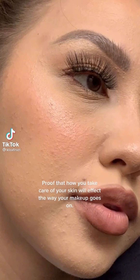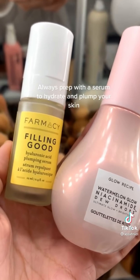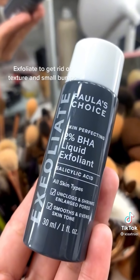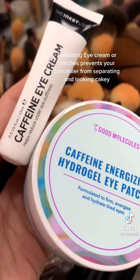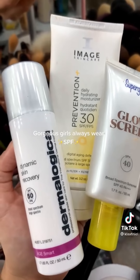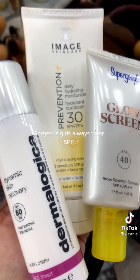Proof that how you take care of your skin will affect the way your makeup goes on. Always prep with a serum to hydrate and plump your skin. Exfoliate to get rid of texture and small bumps. Hydrating eye cream or patches prevents your concealer from separating and looking cakey. Gorgeous girls always wear SPF.